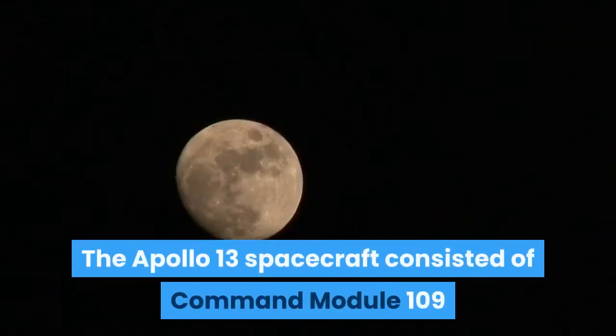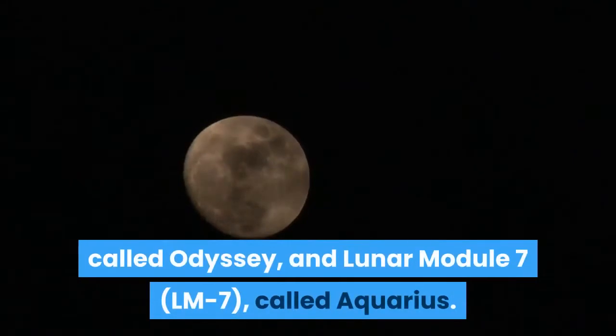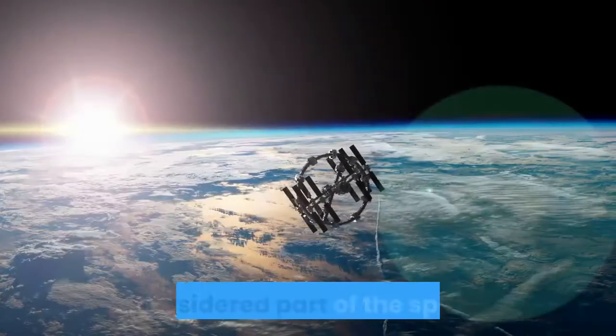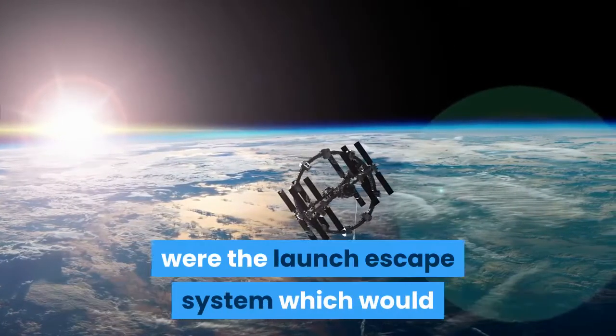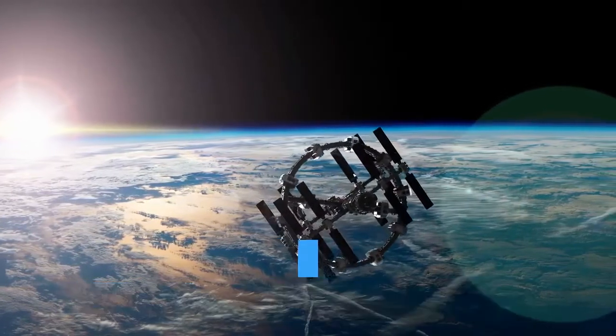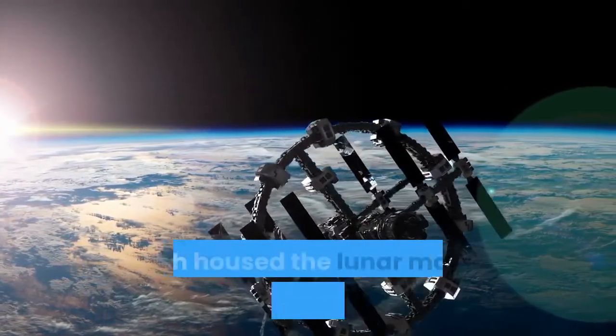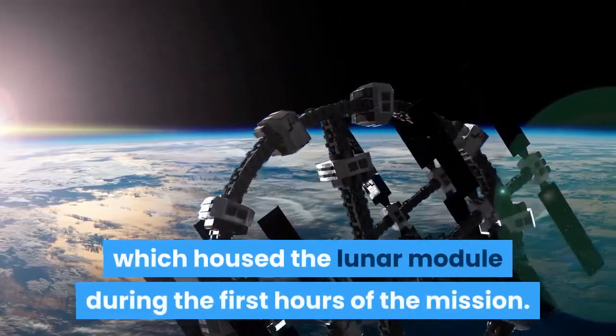The Apollo 13 spacecraft consisted of Command Module 109 and Service Module 109, together CSM-109, called Odyssey, and Lunar Module 7. Also considered part of the spacecraft were the launch escape system, which would propel the command module to safety in the event of a problem during liftoff, and the Spacecraft Lunar Module Adapter numbered SLA-16, which housed the lunar module during the first hours of the mission.